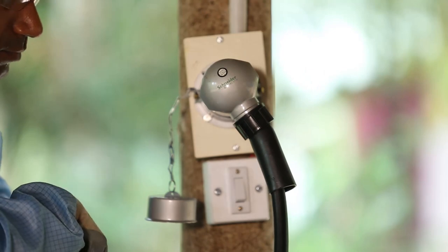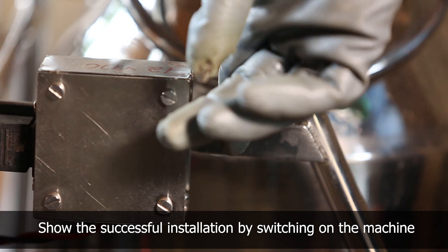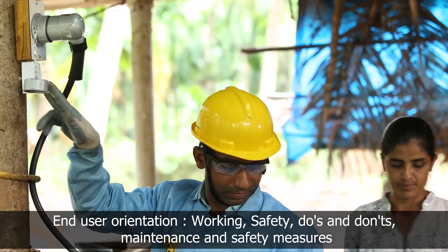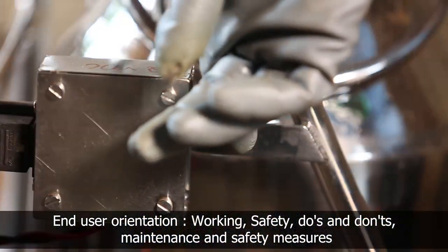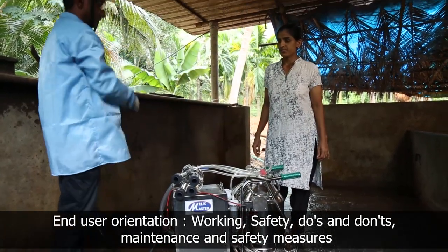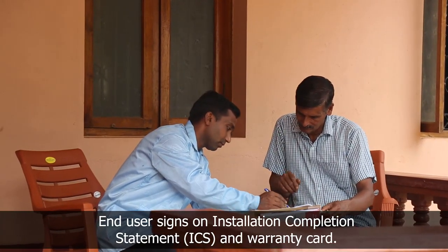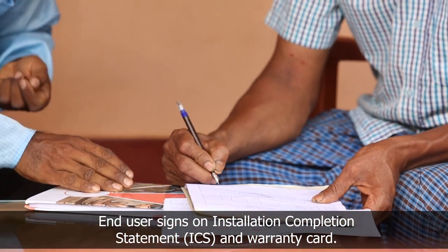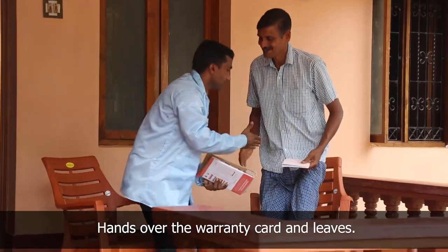The technician switches on the milking machine and explains the working of the system to the dairy farmer, including the indicators on the charge regulator and the do's and don'ts, along with maintenance and safety measures to be taken while using the milking machine. The technician takes the signature of the dairy farmer on the installation completion statement and warranty card, hands over the warranty card, thanks him, and leaves.